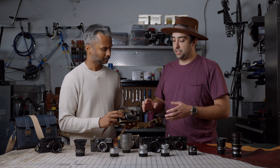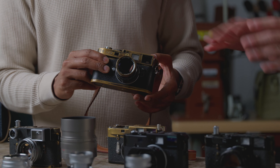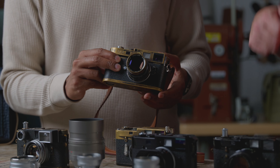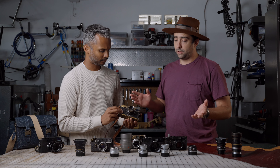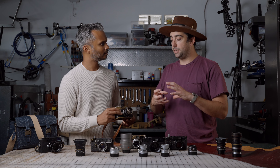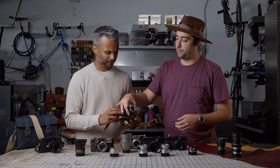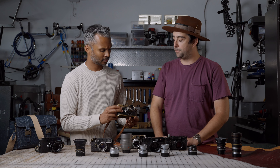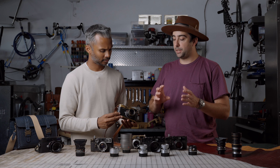We have to talk about the build quality. Pop that thing off the camera — just feel the density. It's a mixture of brass and aluminum, mostly brass. This is a very beat-up copy; it's beautiful in black paint. If you take care of it, it's going to be functioning just as good on a camera 100 years from now. This lens is 40, 50, 60 years old and it's not going to ever stop performing.